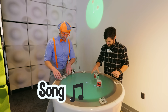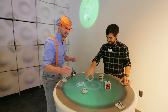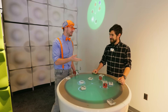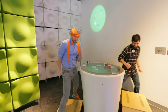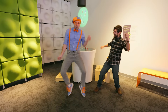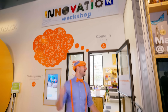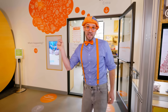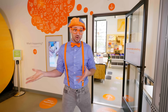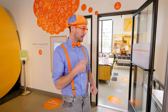Let's see — I think we should have a dance party. Are you up for it? Sure, let's go!